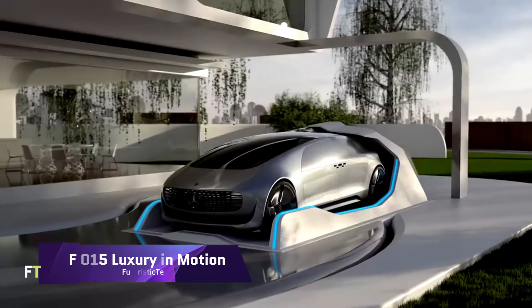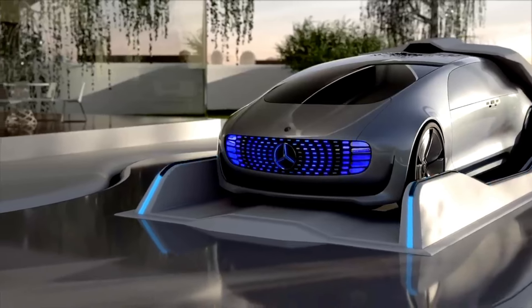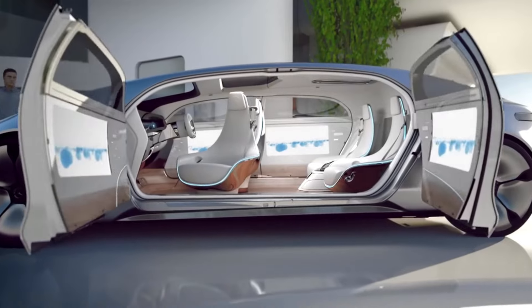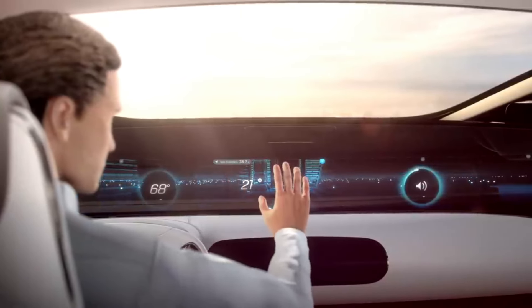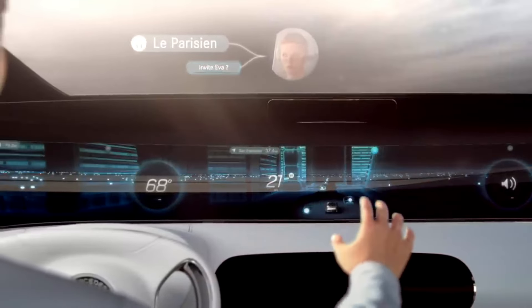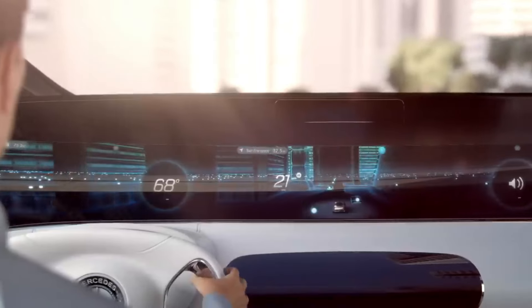Mercedes-Benz F015 – Luxury in Motion. In 2015, Mercedes-Benz presented the world with a concept automobile called the F015 Luxury in Motion. This vehicle is a representation of the future of autonomous luxury vehicles, featuring a roomy interior that resembles a lounge with swiveling seats and touchscreens for interactive control. Its style is sleek and futuristic. A hydrogen fuel cell hybrid system provides the car with power, allowing it to achieve an outstanding range while producing no emissions.